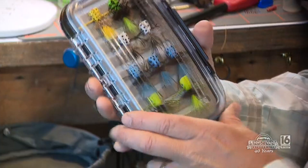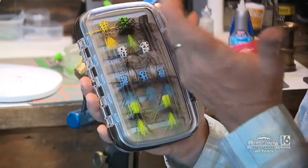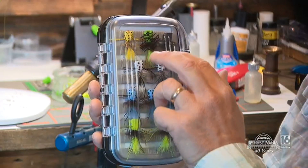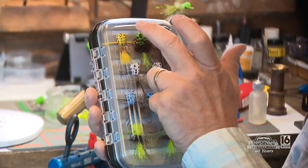So in the box we have the poppers that we tied today, just in different colors. I got chartreuse, blue — blue is actually, if you look on my Facebook, Tom Leinhardt, blue is one of my favorite colors for fishing for bass. White, I got a black one, a green one, or an olive one similar to the one we tied today, and a yellow.